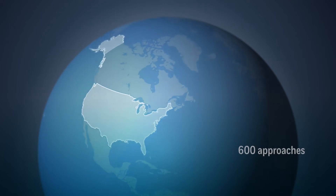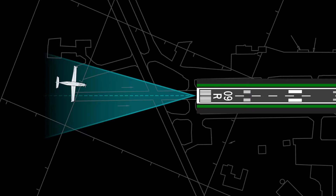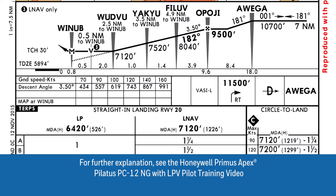Currently, there are over 600 approaches with LP minima at 436 airports in the United States. Similar to a localizer, when LP is active on an approach, lateral course deviations are angular instead of linear, meaning the sensitivity is increased as the aircraft approaches the runway. This increased accuracy allows LP approach minimums to be lower than LNAV-only minimums.